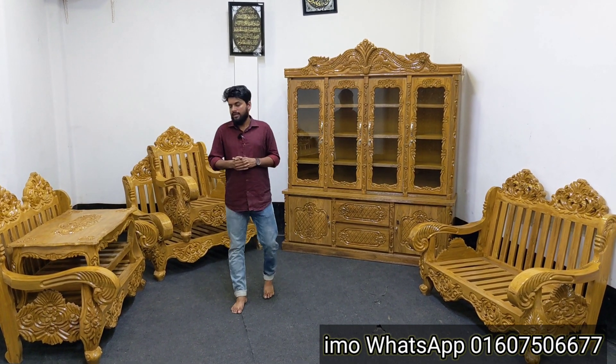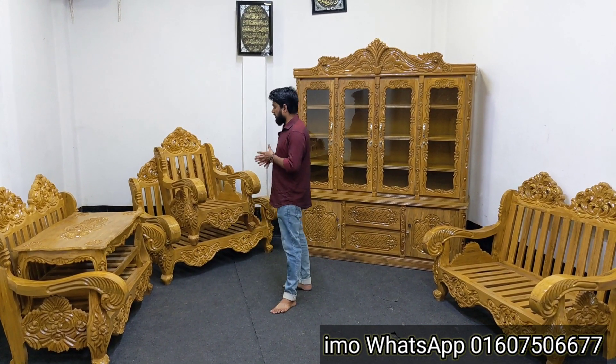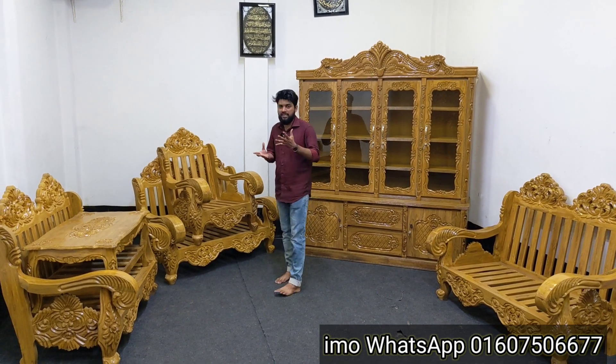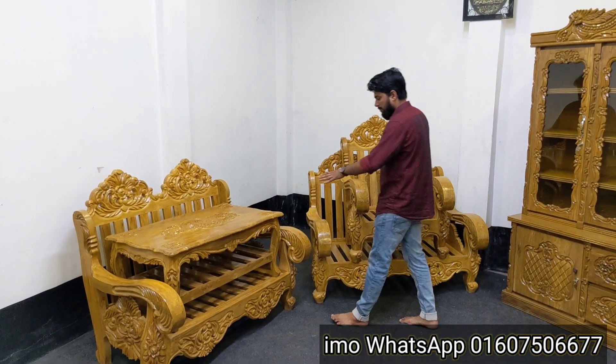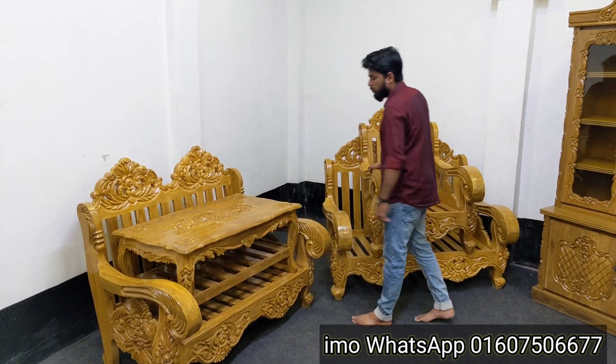The seating configuration is 2, 2, 2 or 2, 1. It is 3+1+1 or 2+2+1. It is not the same for the dining room. It features 10mm glass.